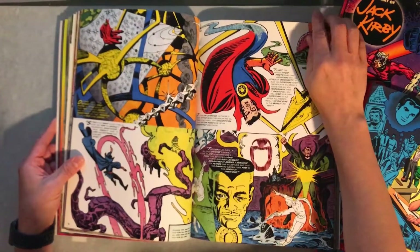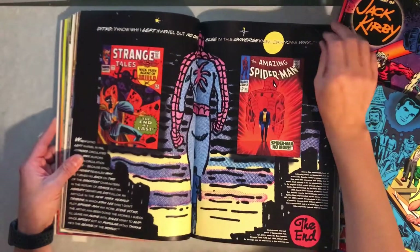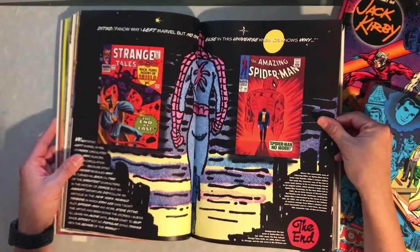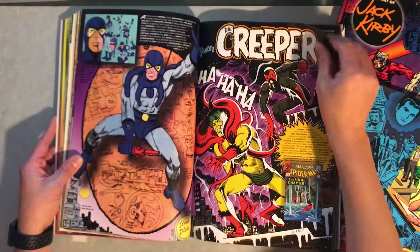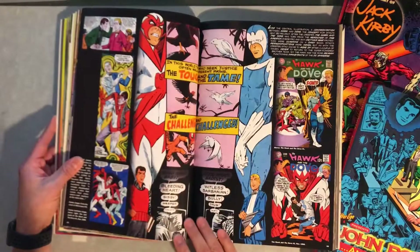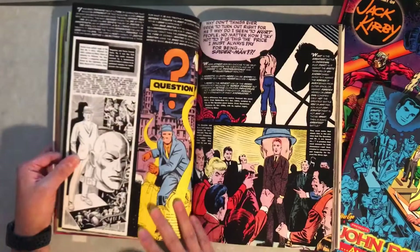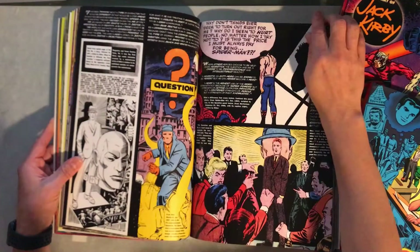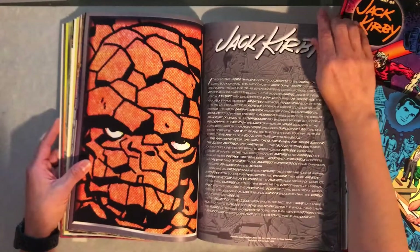Some awesome Doctor Strange panels. The Blue Beetle and the Creeper. Hawk and Dove. The Question. Then you get to my favorite here — Jack Kirby.